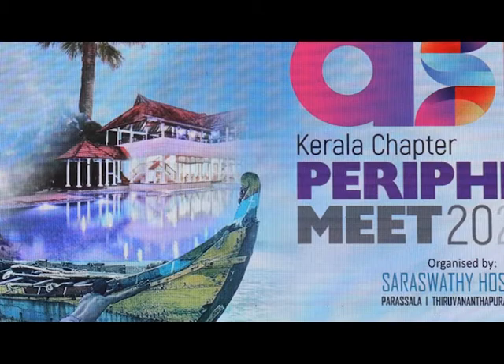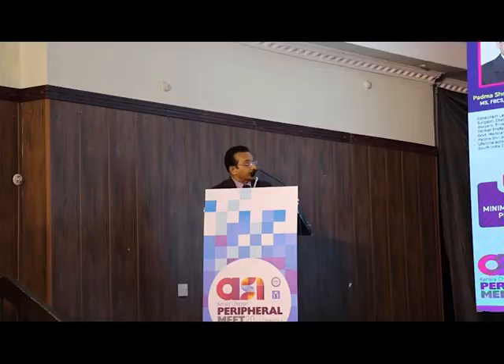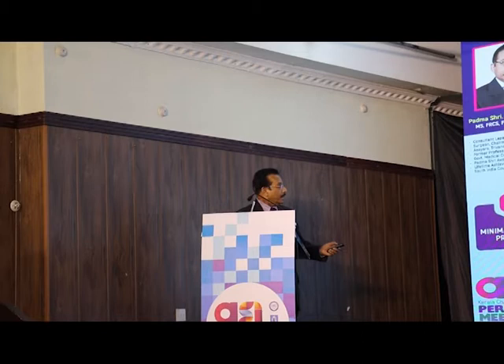Respected chairperson, Dr. Palma Kumar, chairman of the association, and other executive members, delegates, ladies and gentlemen. You are going to see something totally different from what you have been seeing already. This is an endovenous thermal ablation of varicose veins which I have been doing for the last 14 years.